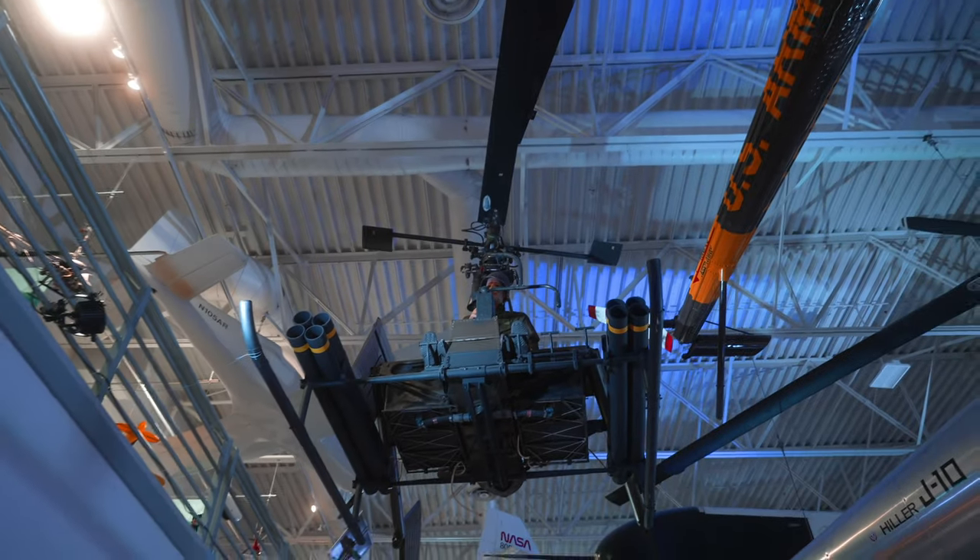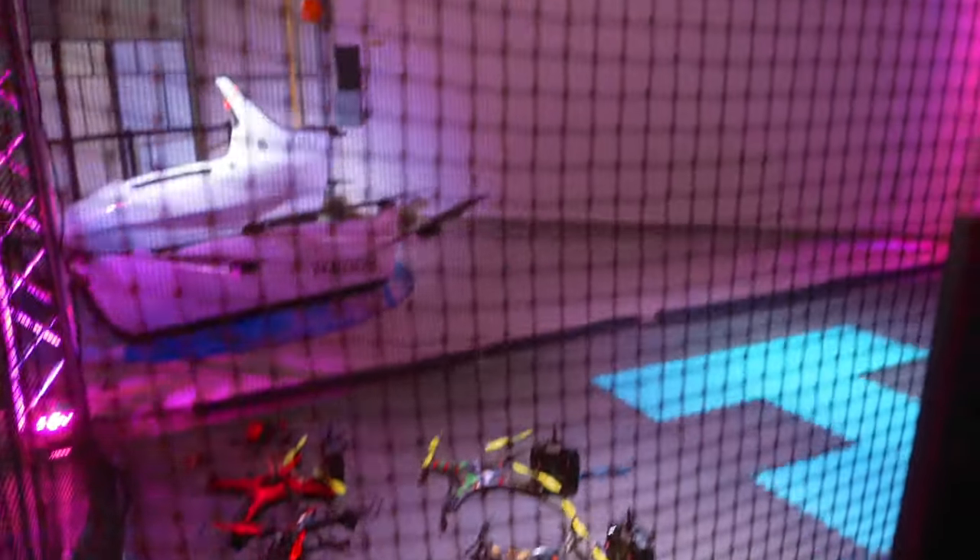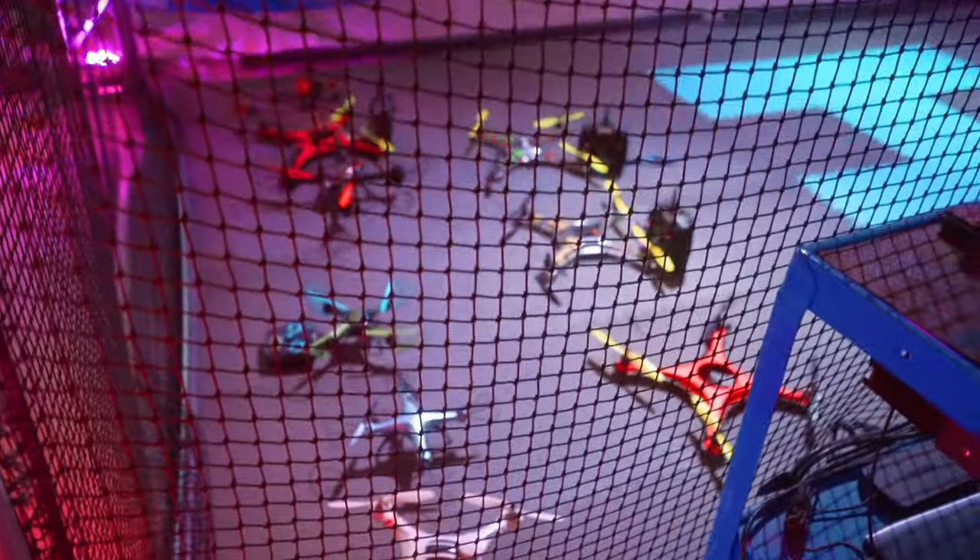Look at this cool one — this one has rocket pods on the side. I can't find the sign to tell us what it is, but it's pretty cool. This sounds like my nightmare: this is just a cage filled with drones, and I guess you just fly them around inside of it — hopefully with no people in it.